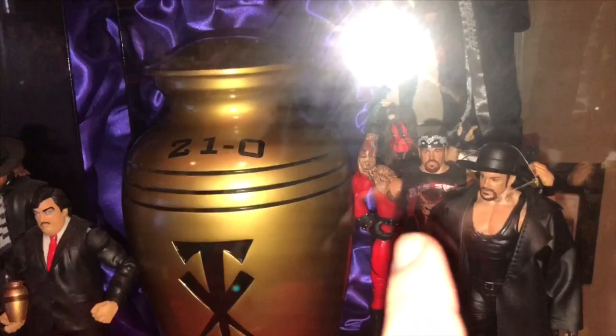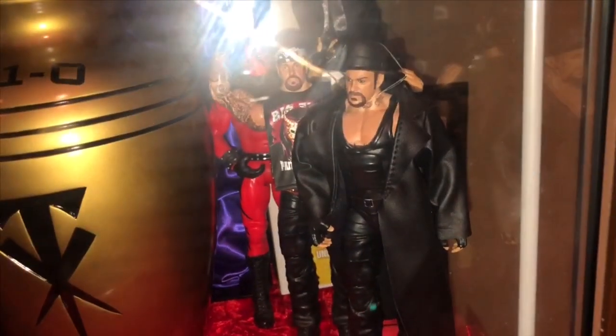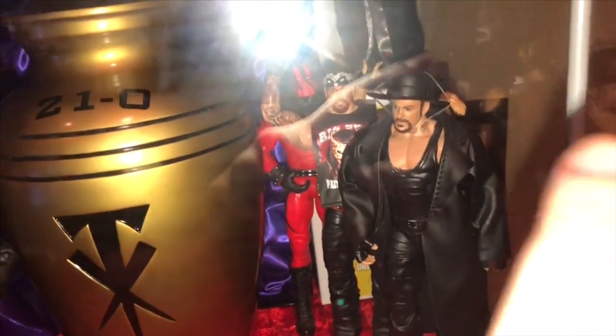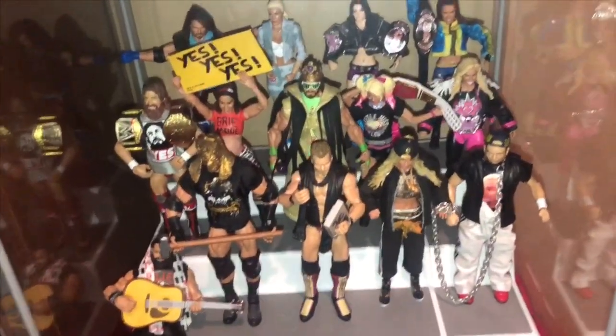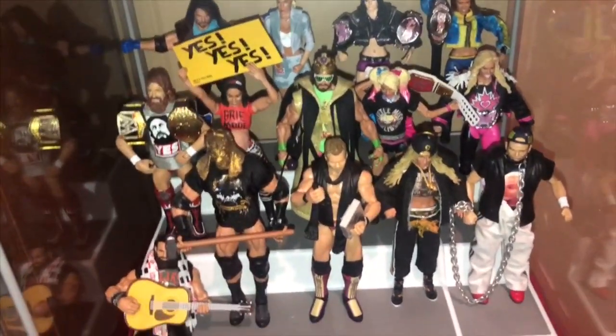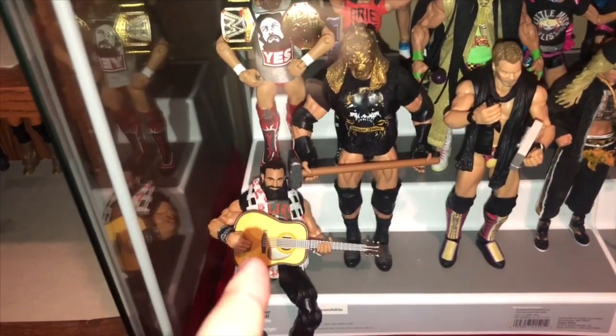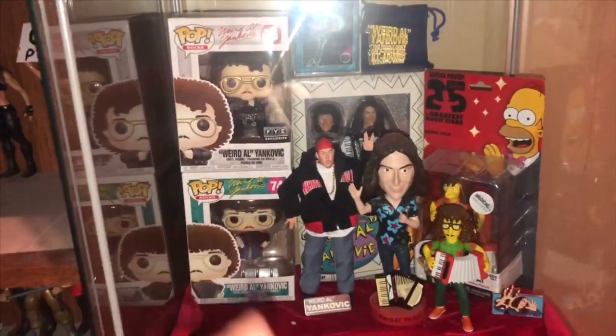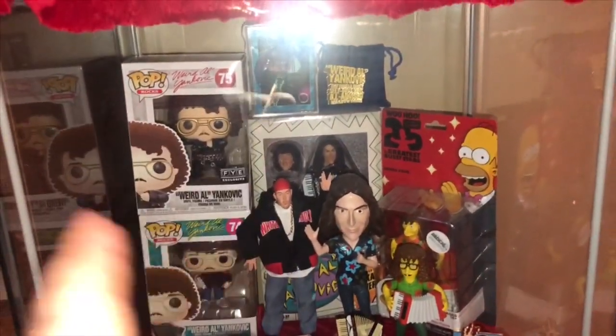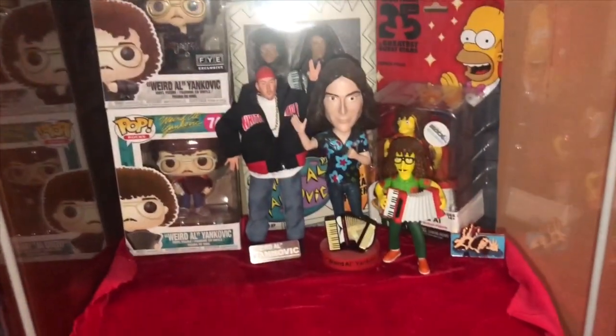Old school Kane. Old school Mankind. You see American Badass Taker, or Big Evil. And there's Modern Undertaker right there — if you're wondering why he has that string around his head, the hat's oversized. We go down here — some customs or slight customizations of figures I've made over the years, including my most recent one, Elias with that shirt. Now this isn't wrestling related but it's really cool — my Weird Al collection: two Funko Pops, old neck figures, Simpsons figures, and pins.